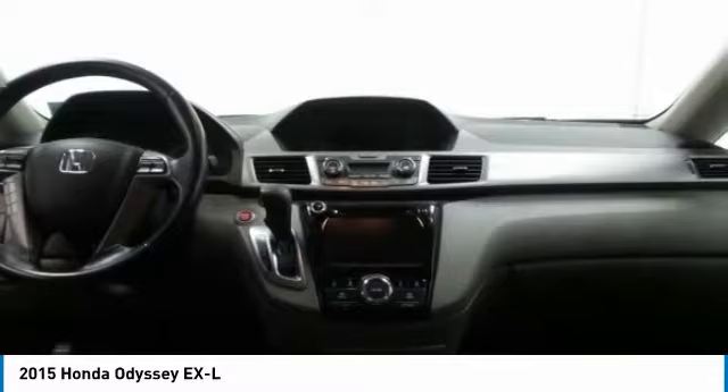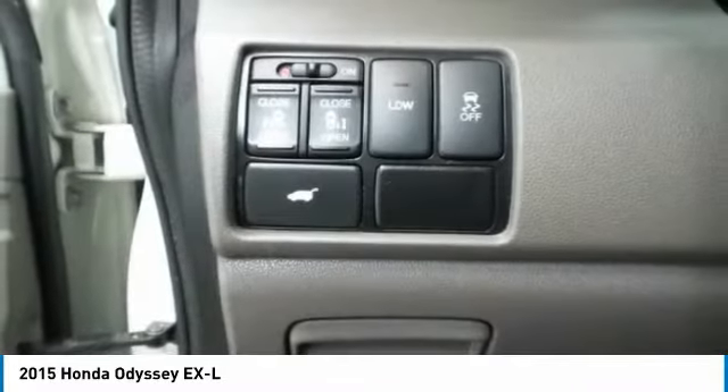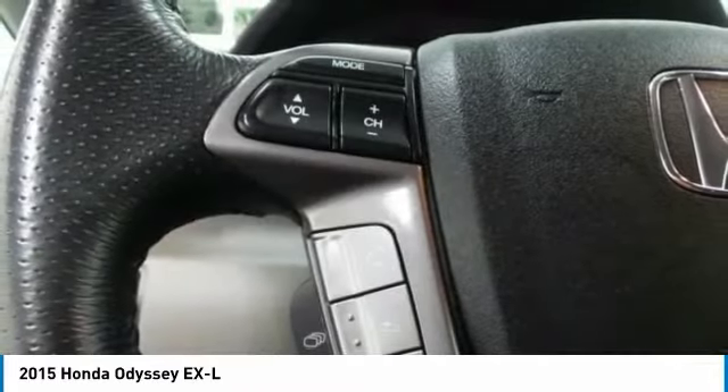Leather-wrapped steering wheel, Bluetooth, power steering, adjustable steering wheel, and hard disk drive media storage. Come take a test drive today.